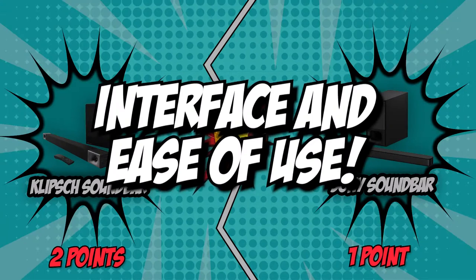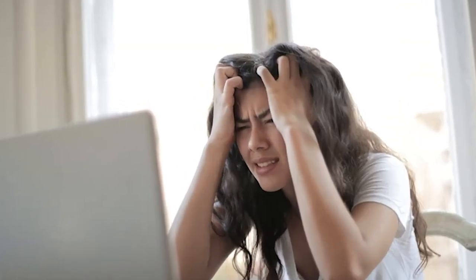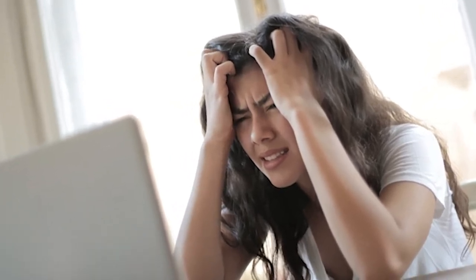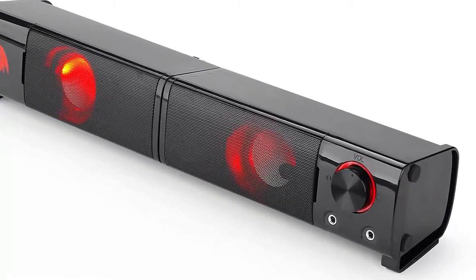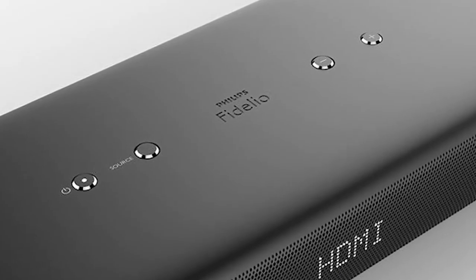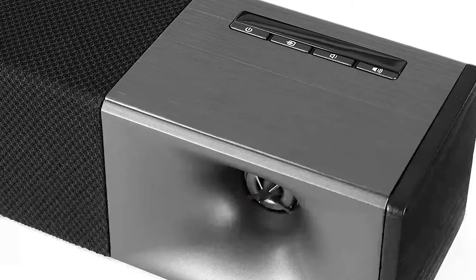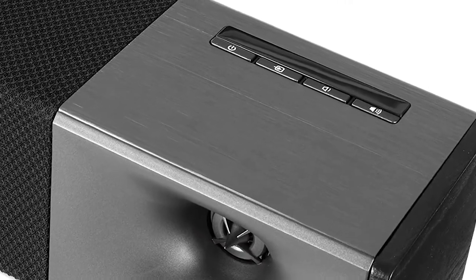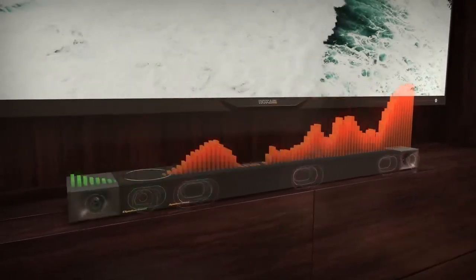The fourth category that these two brands will be going toe-to-toe with is their interface and ease of use. You might have the best sounding speakers for your home entertainment system, but if you can't figure out how to get the best performance out of them, then you might as well throw your hard-earned money down the drain. A good interface and ease of use are a must-have when choosing a soundbar. The Klipsch Cinema 600's interface consists of a small display on the right side of the bar showing the input, volume level, and power status. Some horizontal LED lights act as volume indicators and display certain colors depending on the input, while the remote lets you control all of the bar's features.